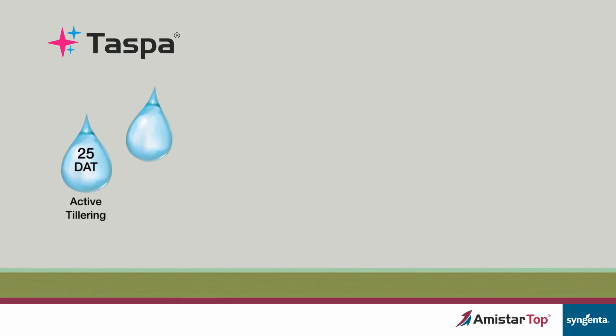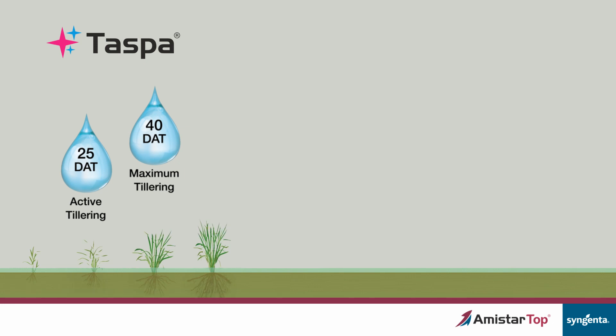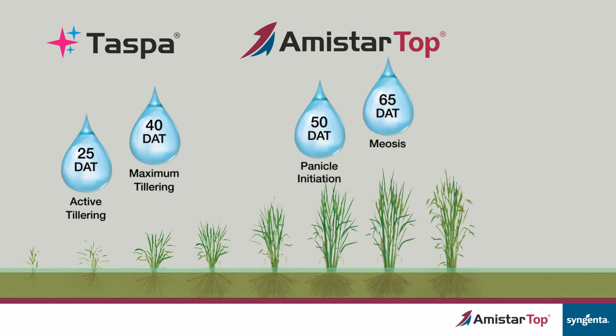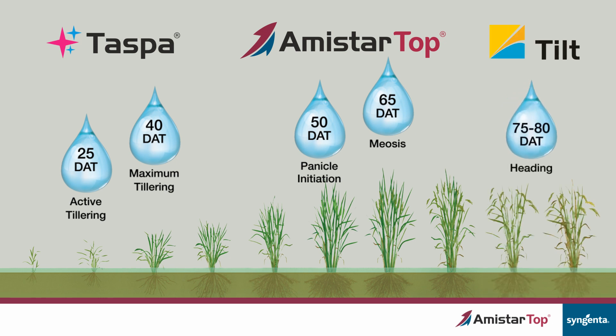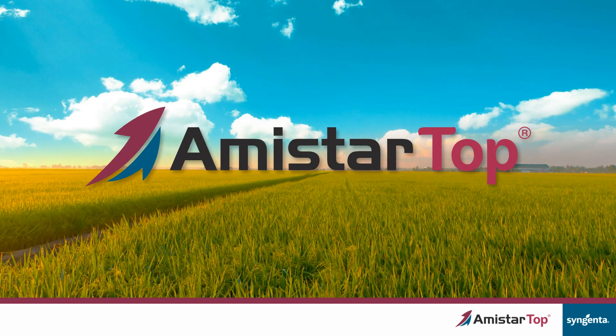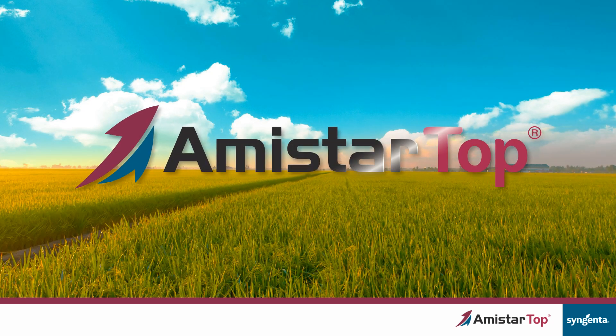Amistar Top delivers. Applications at 25 and 40DAT ensure strong tillers and set the foundation for good yield. Amistar Top at 50 and 65DAT protects developed tillers, provides overall plant protection and longer suppression of diseases. Tilt at 75 to 80DAT enhances grain quality — heavy and shiny grains with Tilt. This season, adopt Amistar Top and experience its outstanding results first hand.